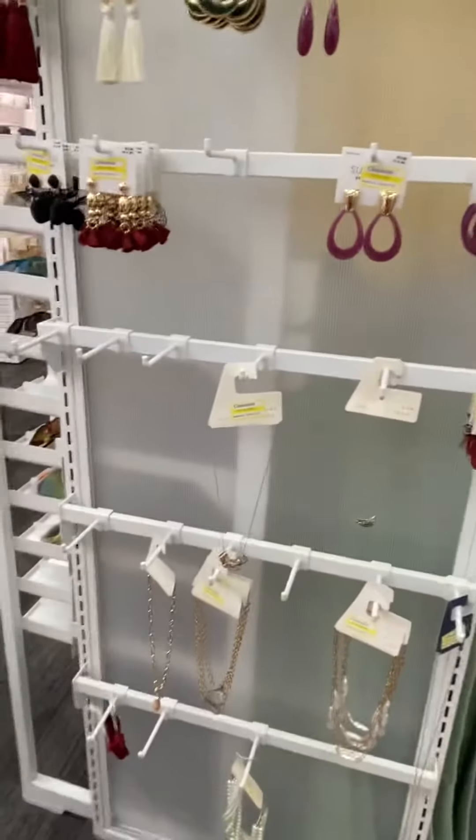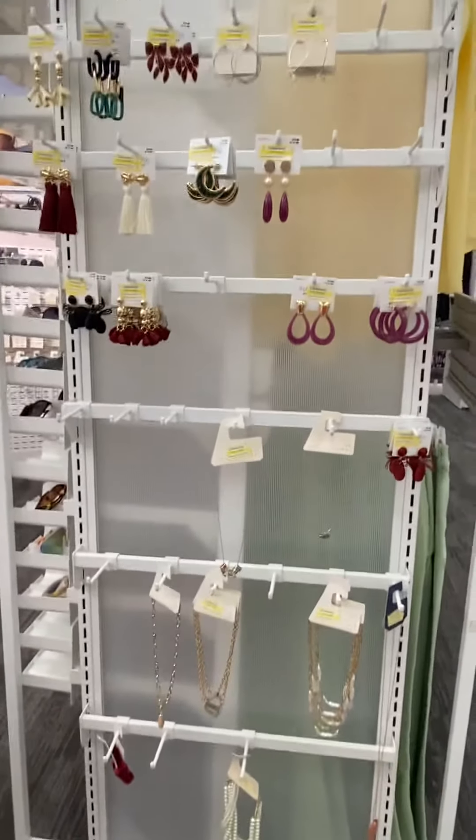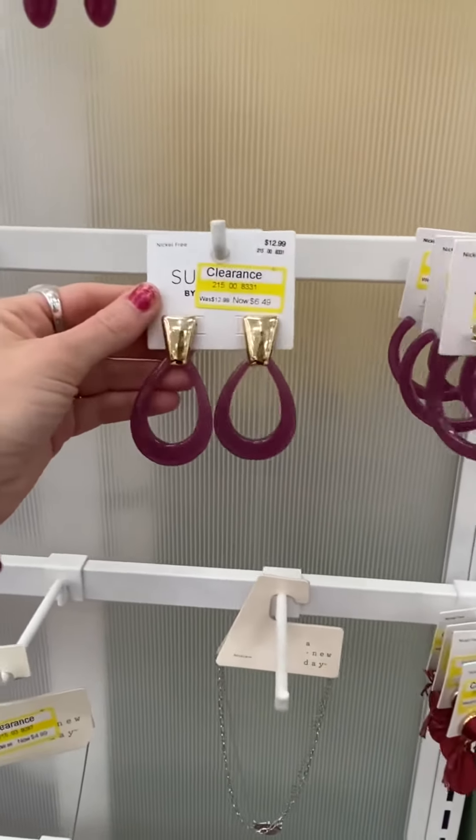Hey guys, welcome back to my channel. So I was browsing in Target and I see some deals, so I just wanted to go over this stuff with you real quick. It looks like these earrings are $3.89, $6.49.